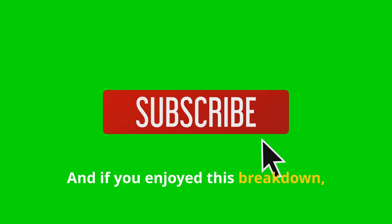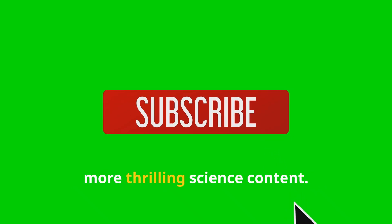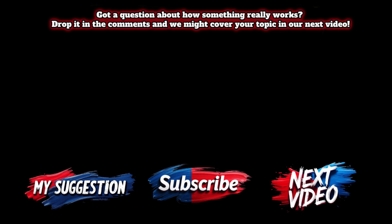And if you enjoyed this breakdown, don't forget to like and subscribe for more thrilling science content. Got a question about how something really works? Drop it in the comments and we might cover your topic in our next video. We'll see you in the next video!